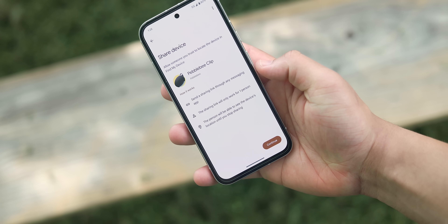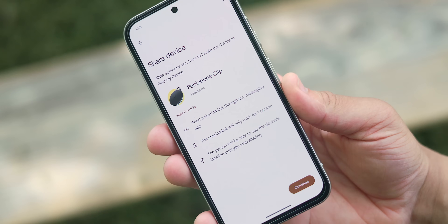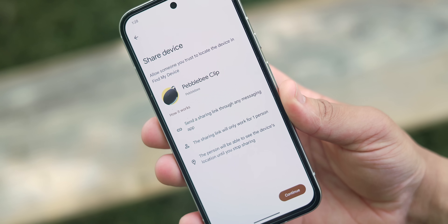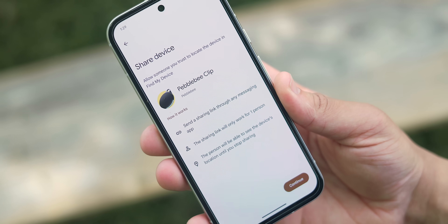Lastly, within the Find My Device app, you have the option to share the tracker with another person — maybe a family member or a group you're traveling with — so everyone can keep track of the items you're looking for.